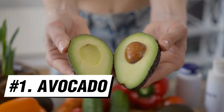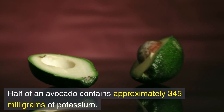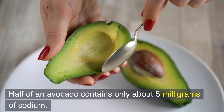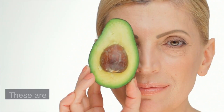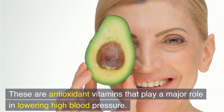Number 1: Avocado. Half of an avocado contains approximately 345 milligrams of potassium and is naturally low in sodium — only about 5 milligrams. Aside from that, it's also rich in vitamins C and E, which are antioxidant vitamins that play a major role in lowering high blood pressure.